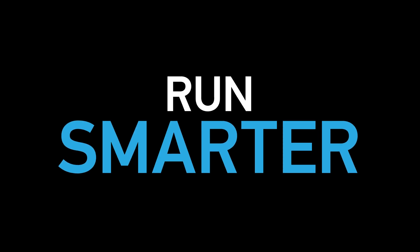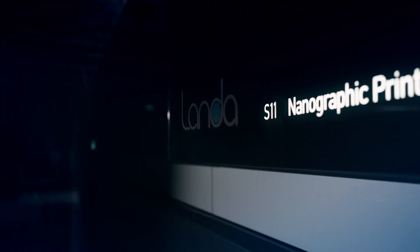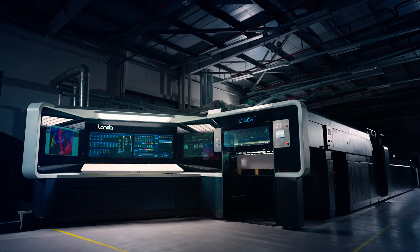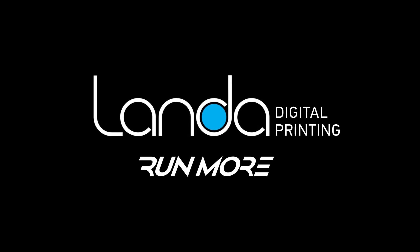Run faster. Run smarter. With the all-new Landa platform, the S11 and S11P models. Available at Drupa 2024.